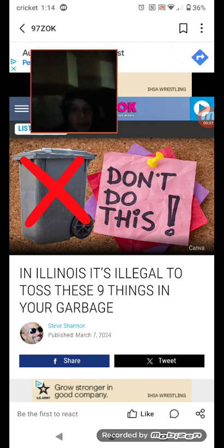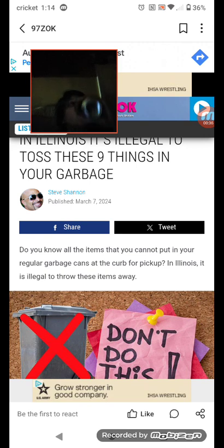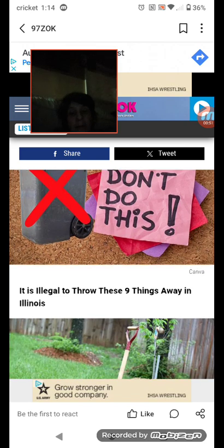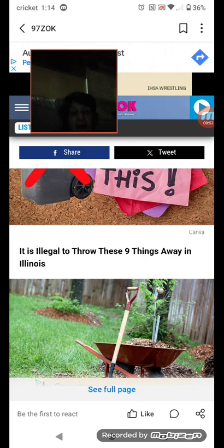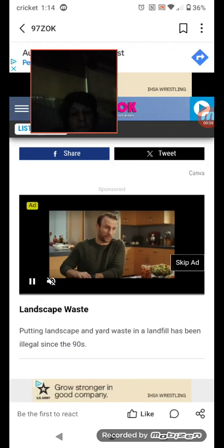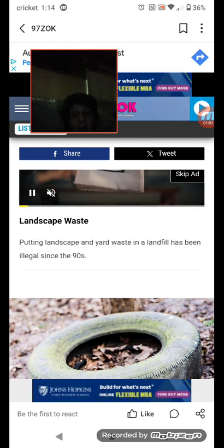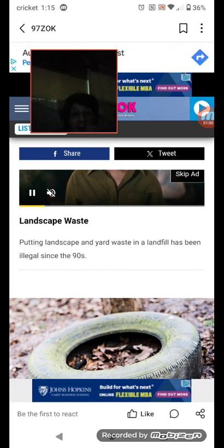Please like this video and subscribe to the channel. Do you know all the items you cannot put in your regular garbage cans at the curbside pickup in Illinois? It is illegal to throw these nine things away in Illinois. Number one: landscape and yard waste — putting landscape and yard waste in a landfill has been illegal since the 90s.